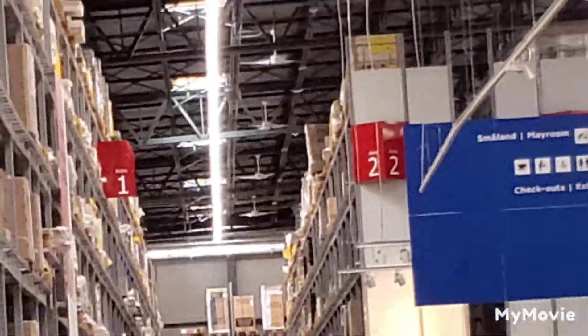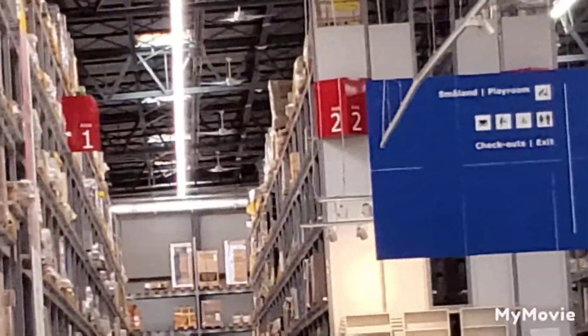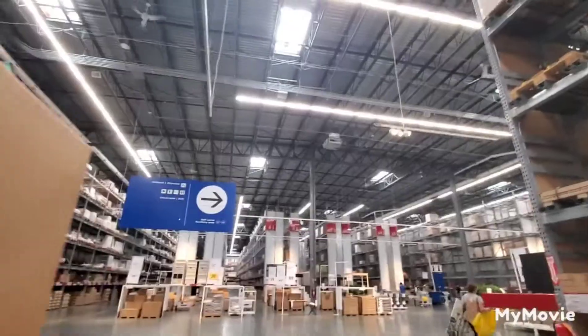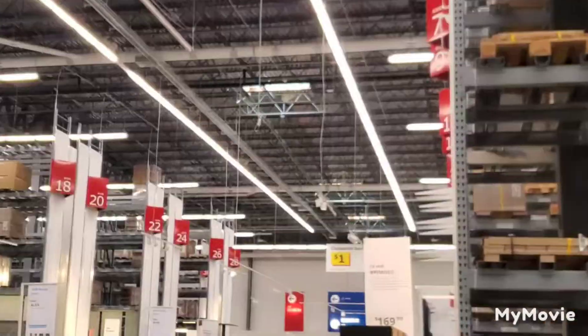There's an entire row everywhere in this part of the store — actually, no, never mind. There are some hidden ones here too. This one here is on the lowest speed. This is another one that I've already viewed.